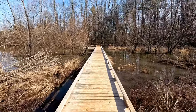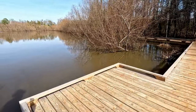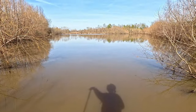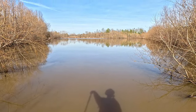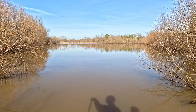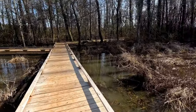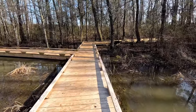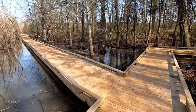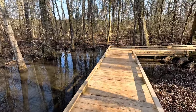Turner Pond — this would be another good spot to come and watch ducks in the fall. It's a really nice boardwalk here. I think it ends over here.